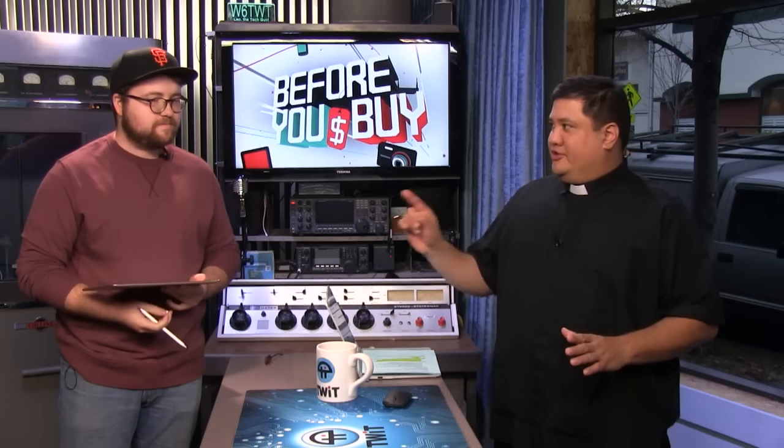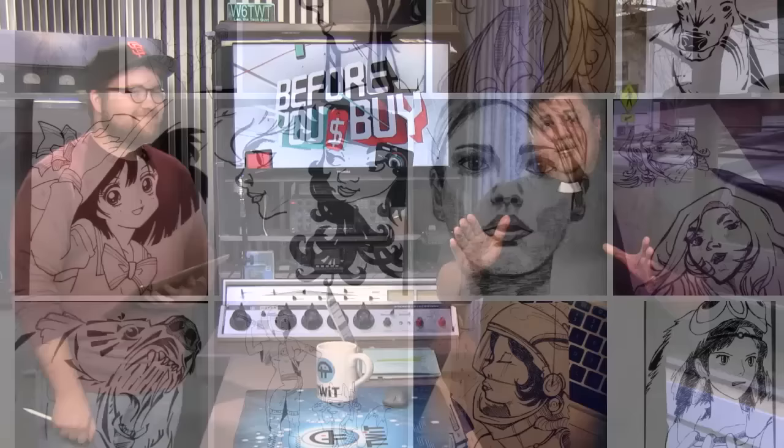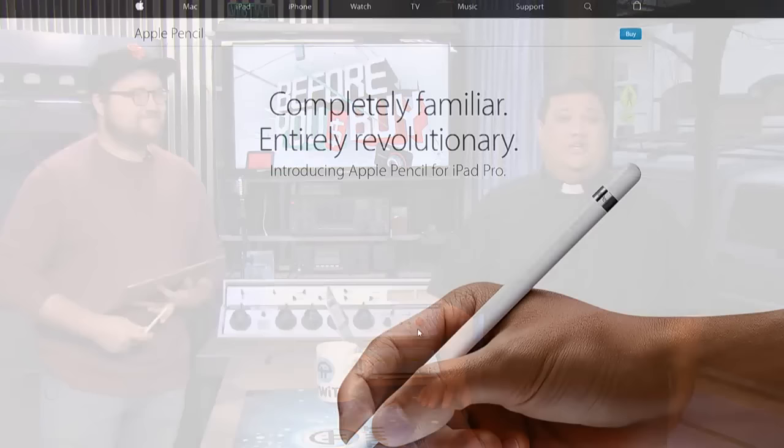Greg confirms that's his one gripe with the pencil. He's on Twitter at Gragg Burnett (G-R-A-G-G Burnett) and has a website at gregbur.net. If you are an artist wanting to take your art to the next level, the Apple Pencil for the iPad Pro is a definite buy. Up next: Brian Burnett in San Francisco with a product for people who want a bit more fizz in their beer.